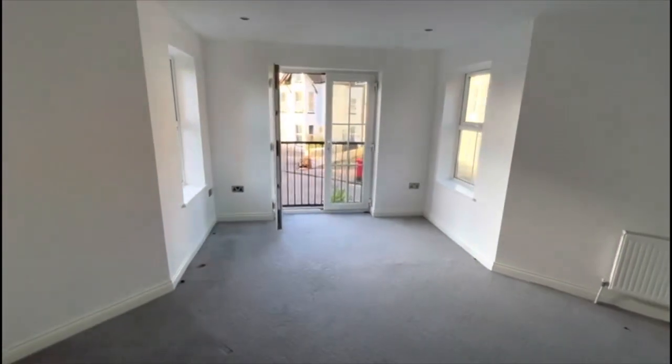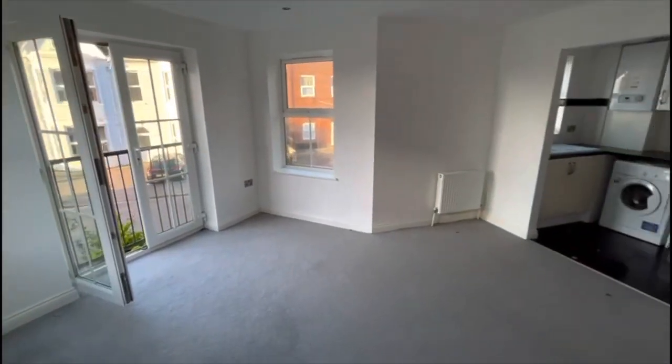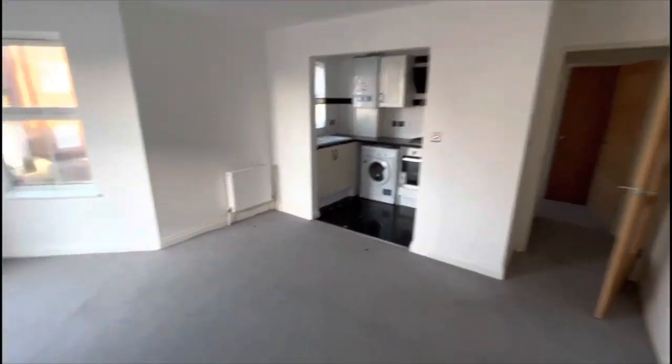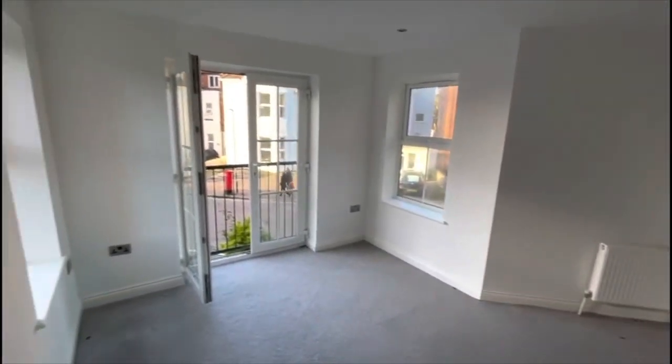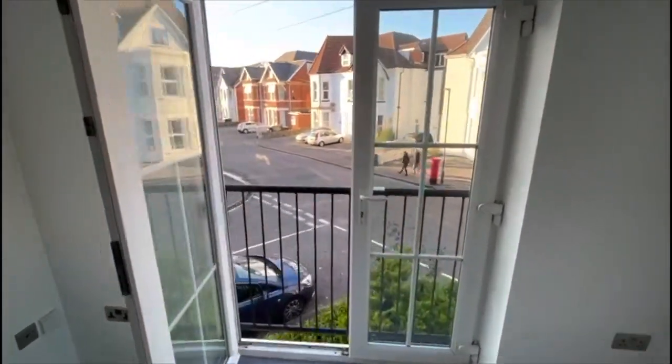Hi guys, it's Terry from Thackham Revit. Today we are in Boscombe and we have a two-bedroom purpose-built flat available for rent. We're starting off in the lounge — really good sized lounge, white walls, grey carpet, double patio doors.